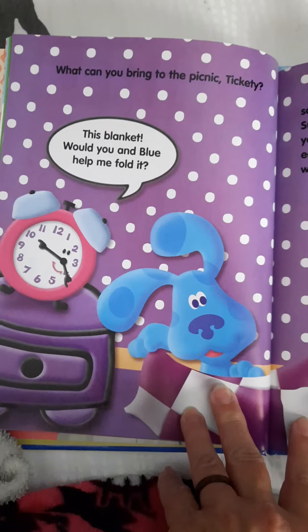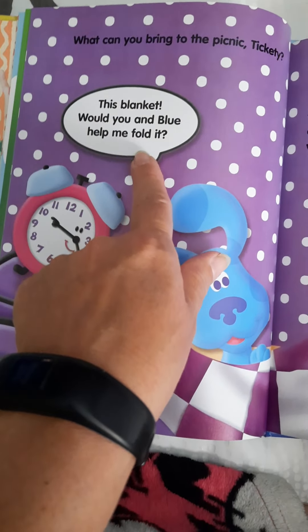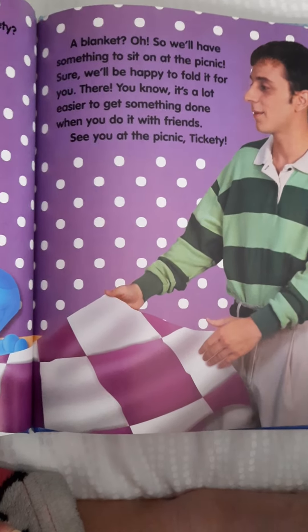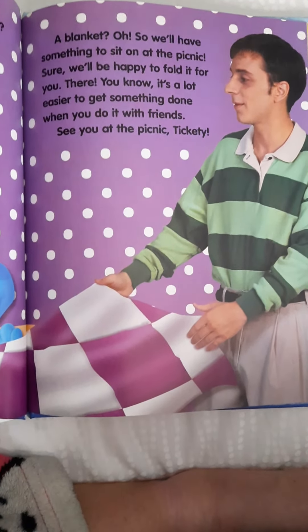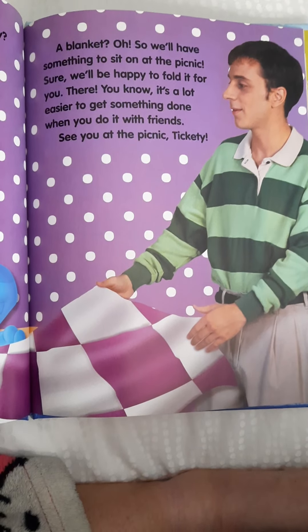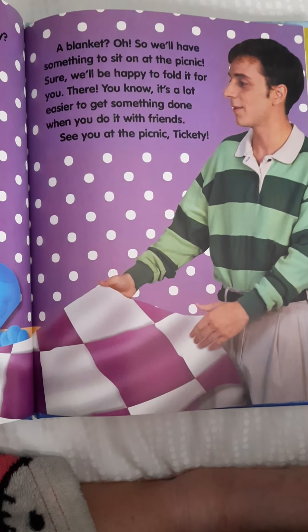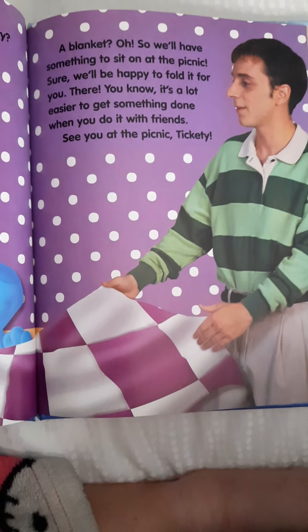What can you bring to the picnic, Tickety? This blanket — would you and Blue help me fold it? A blanket? So we'll have something to sit on at the picnic. Sure, we'll be happy to fold it for you. There. You know, it's a lot easier to get something done when you do it with friends. See you at the picnic, Tickety.